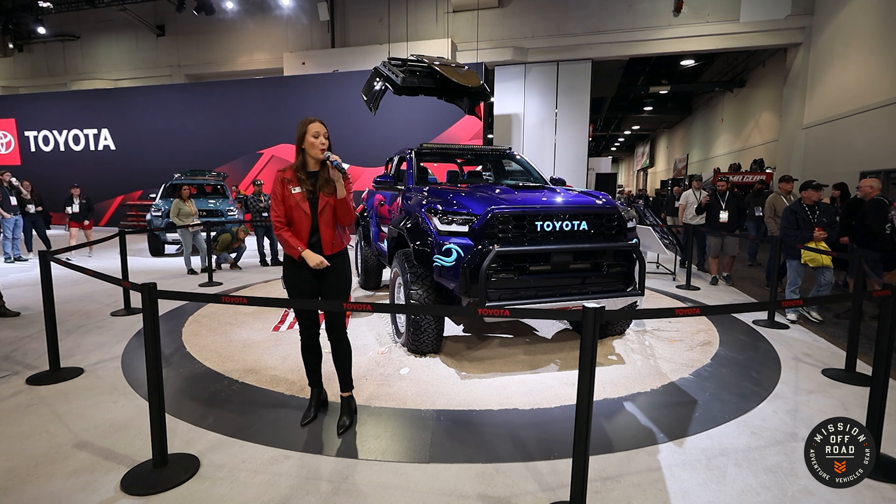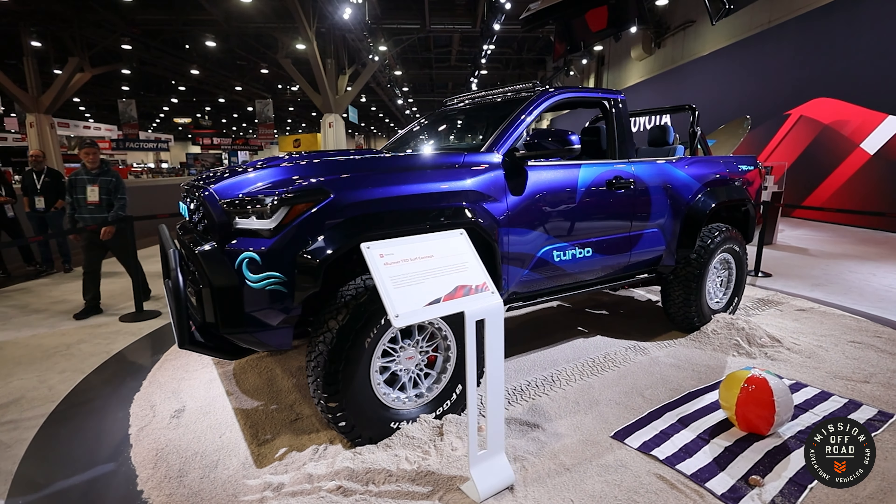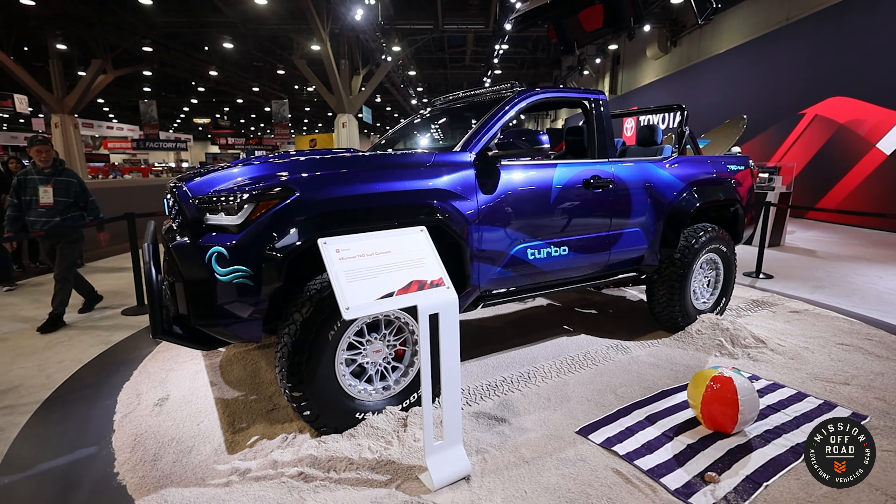We also widened it by about two inches on each side of the vehicle. We did some upgrading to the steering, a custom front axle, custom suspension, and custom wheels. These are 37-inch tires, which helps with the traction and of course with the styling.